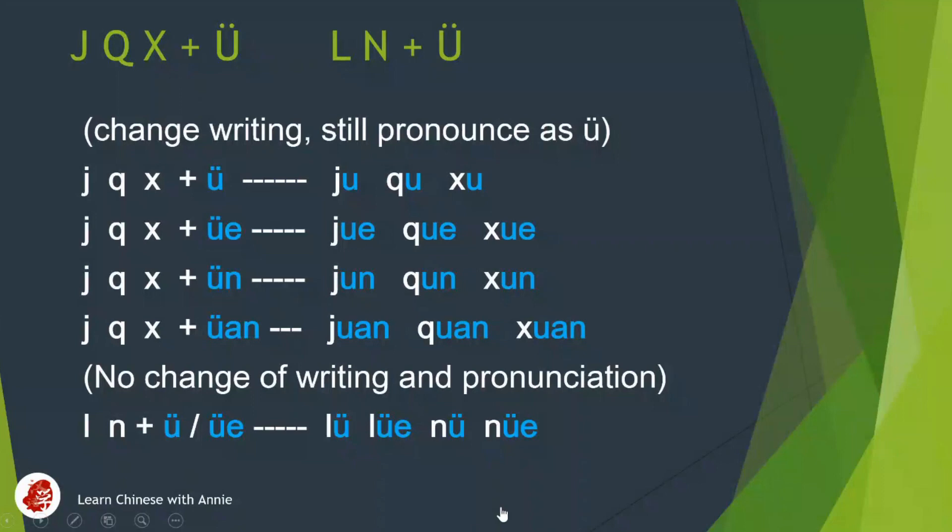Hi, welcome to Annie's PN class. Today we will talk about when ji, qi, xi goes with yu, or when le, ne goes with yu — what will happen to them.